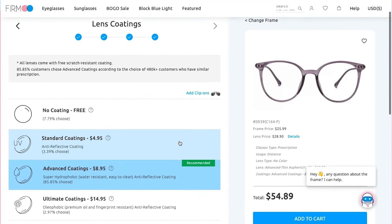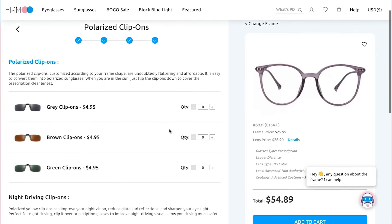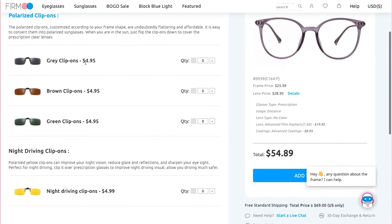For the lens coating, we recommend the ones marked as advanced. They include all the merits of regular anti-reflective coatings plus the benefits of water-resistant coatings. You can also add polarized clip-ons to your glasses at this step — with a simple clip, it converts your optical glasses to polarized sunglasses.